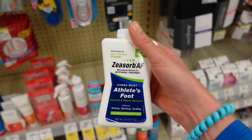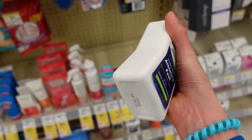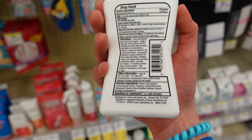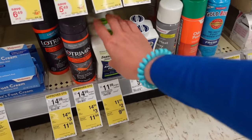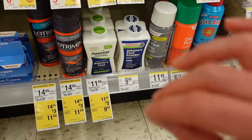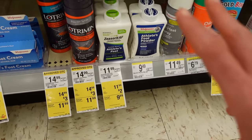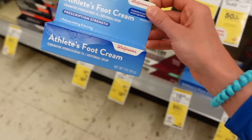Speaking of sweaty feet, I suggest Zeasorb-AF. It's really good — it helps absorb moisture in your feet that bacteria would otherwise break down and cause foul odor, plus it has an antifungal that helps minimize the risk of foot fungus. A major culprit for foot fungus is either dry cracked heels or super sweaty feet — it's the maceration plus breakdown of skin with cracks and fissures that invites dermatophytes. You can also get the Walgreens generic version.